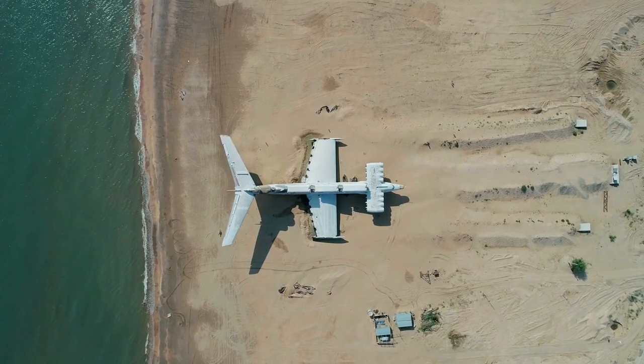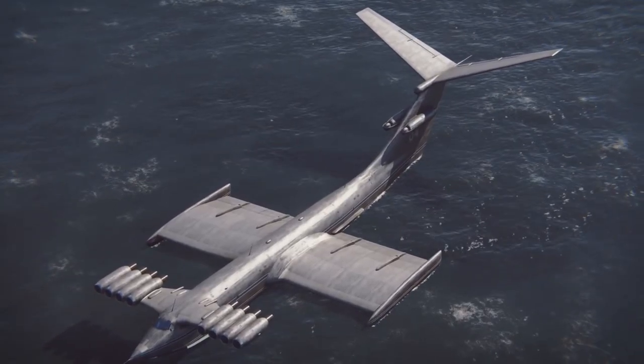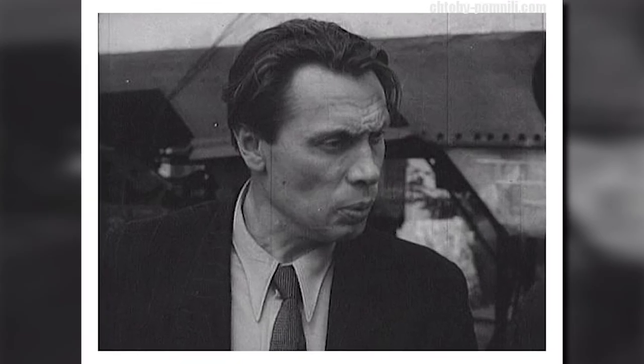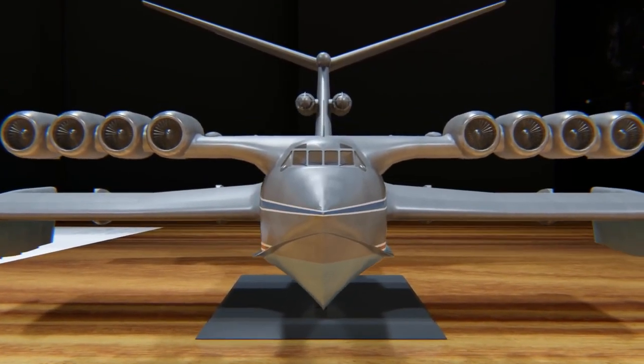This enormous vehicle being created in secrecy was actually an Ekranoplan — a massive ship with the ability to skim across the ocean's surface at great speeds. The Central Hydrofoil Design Bureau tasked lead designer Rostislav Alekseev with starting work on a prototype aircraft in 1962.